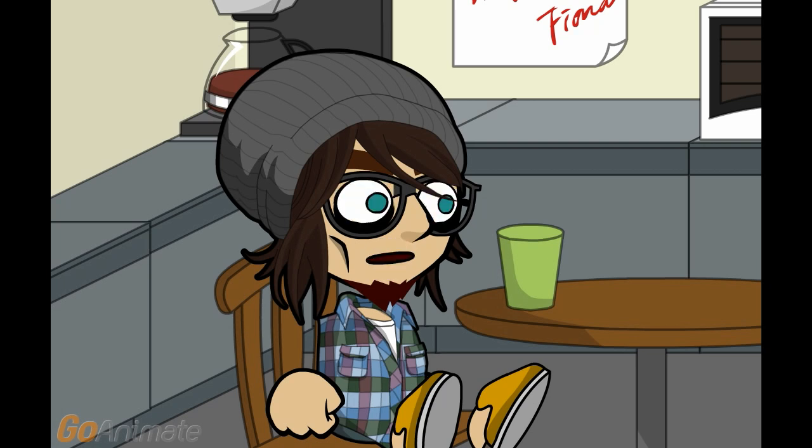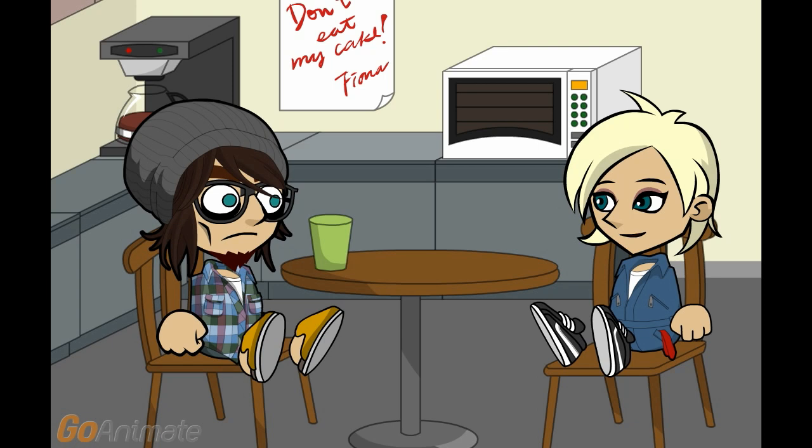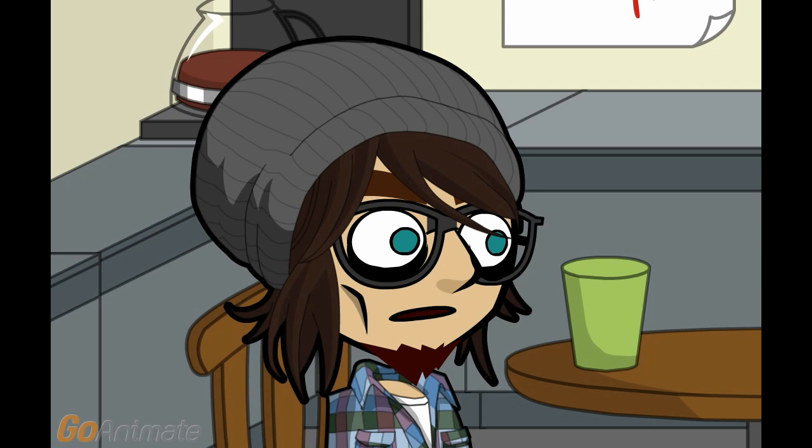I need you to explain Payne furnace error codes to me. It is an aptly named brand, given how often it breaks. That doesn't tell me what has actually broken on the furnace today.